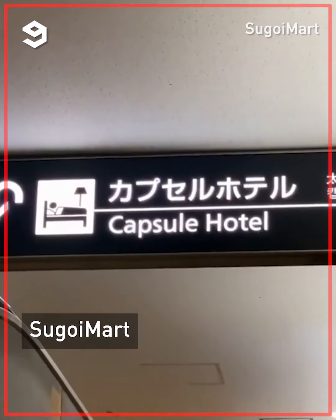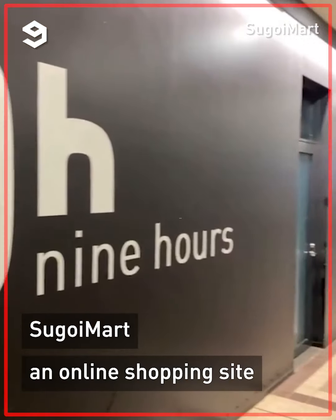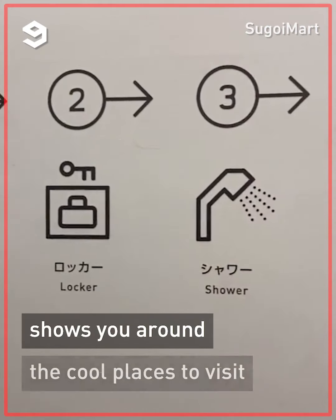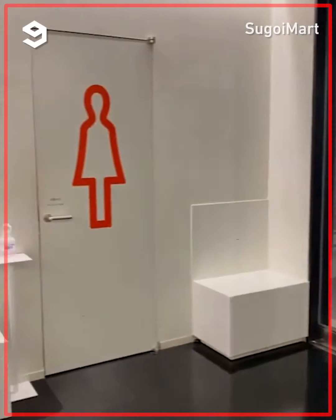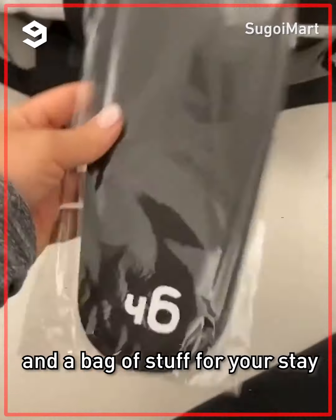Ever wonder what it's like to stay at a capsule hotel in Japan? This is the 9 Hours Capsule Hotel at Narita Airport — perfect if you want to stay overnight at the airport or just take a quick nap, and it's a really cheap option too.